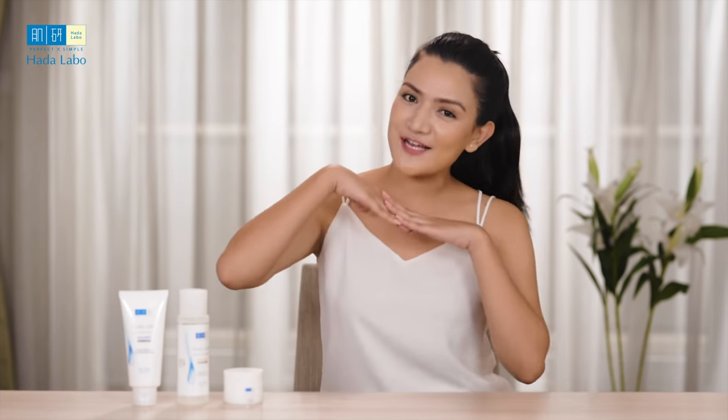These are the three products from Hada Labo's Advanced Nourish which make my skin look fresh and hydrated. I suggest you try it anytime — morning or night, as well as in any weather.